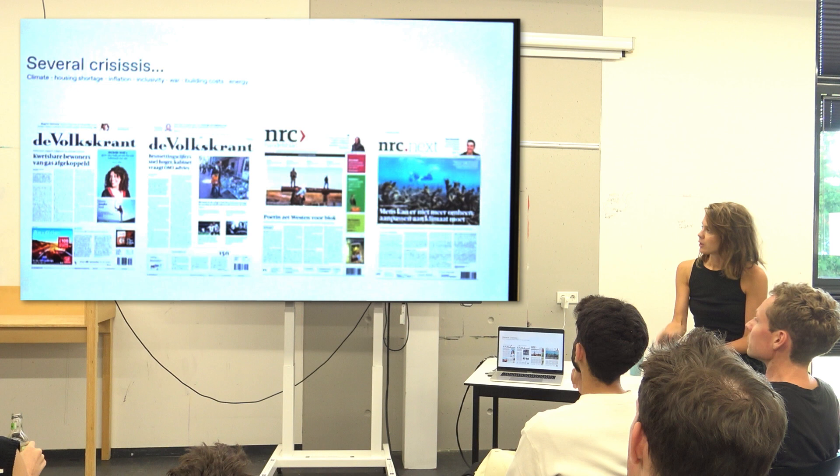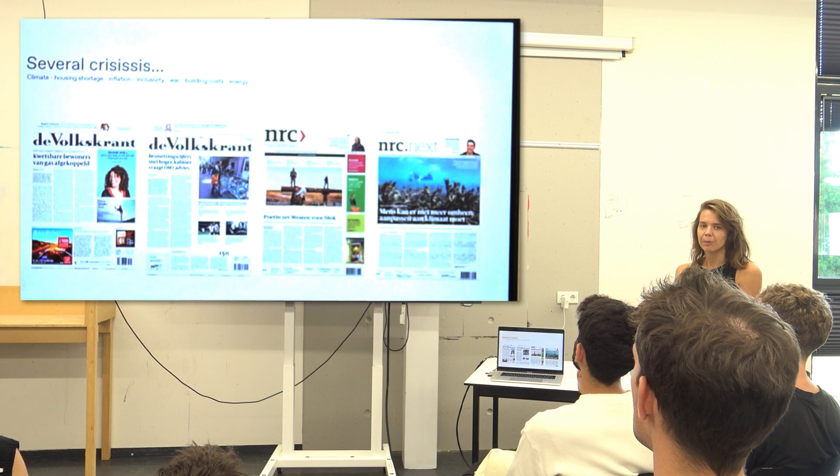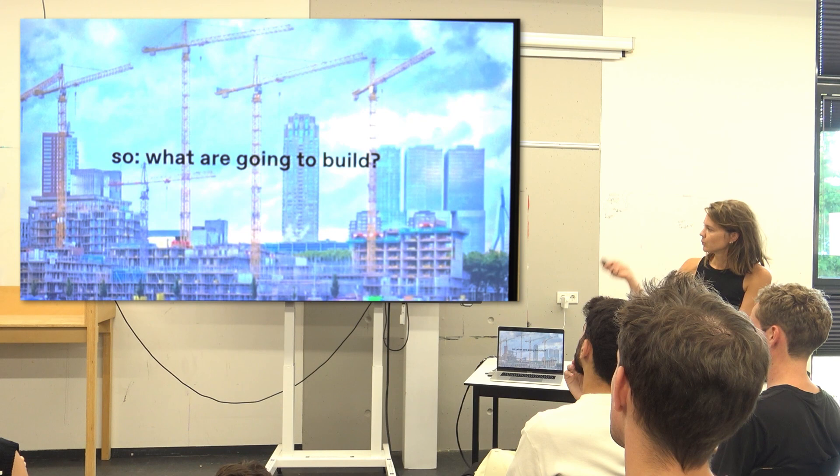Now we're having several crises: a climate crisis, a housing shortage, inflation, an inclusivity crisis, a war, building costs, an energy problem. There's a lot happening outside. If you think about what we build staying there for 300 years, we cannot build just anything anymore. We have to think about what we do. So what are we going to build?